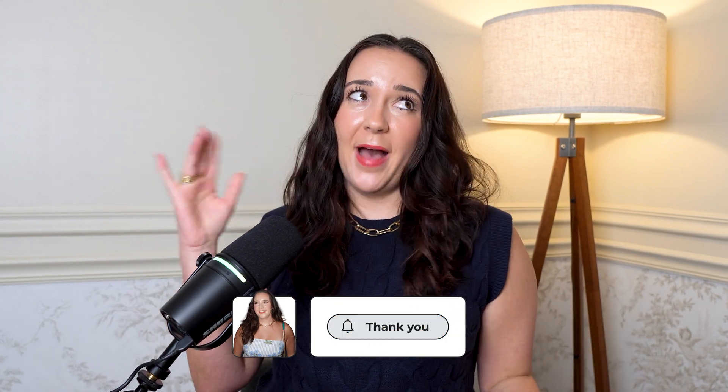Otherwise, watch this next video where we use SQL and AI to clean a data set. Sending you lots of big data energy. Bye!